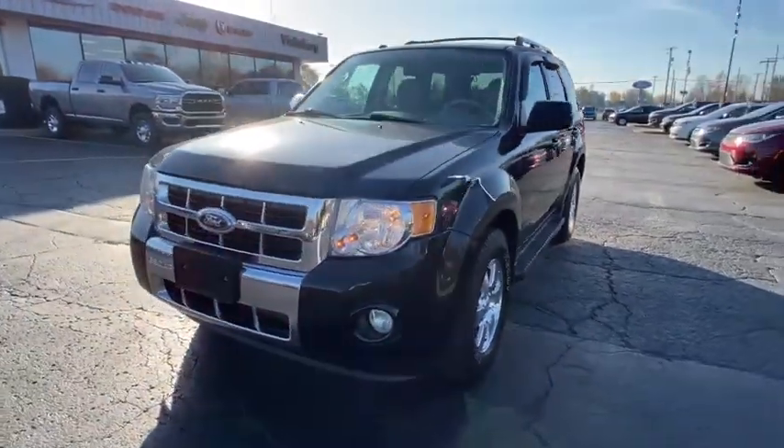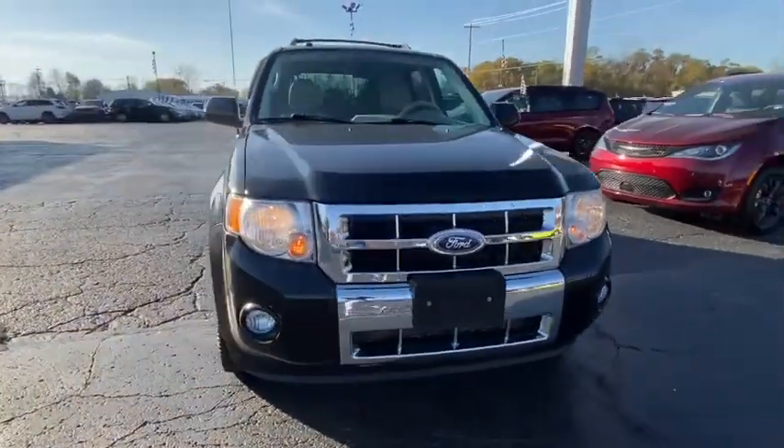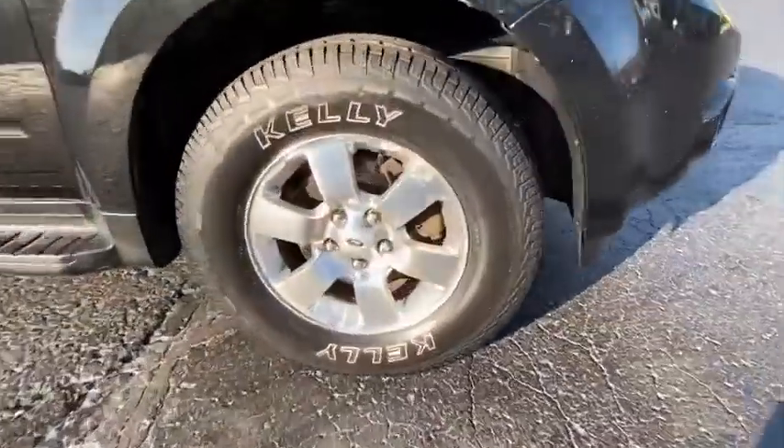You are going to love a 2011 Ford Escape. Gas engines flex, tow, sip and go with Ford Escape.